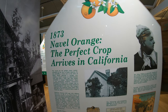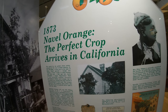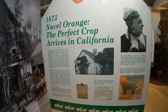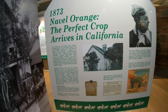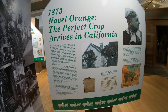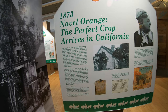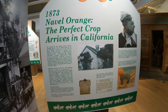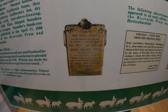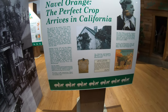Is there a perfect citrus fruit? Yes — in 1873, the navel orange, the perfect crop, arrives in California. This would really help springboard Southern California into the major agricultural powerhouse that it still is today. This is really when it started, when they got this Brazilian-spawned mutant navel orange, which was able to grow here in abundance. You're supposed to be able to still see the original first Washington navel orange tree in Riverside.